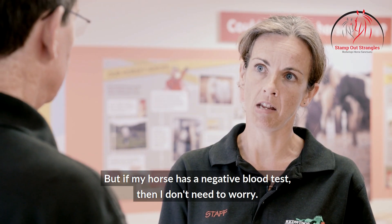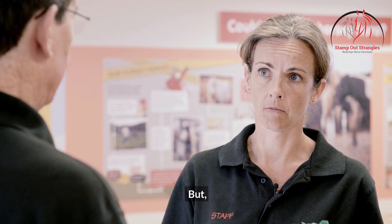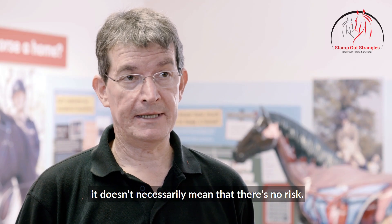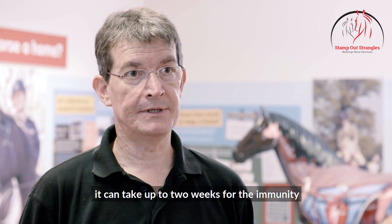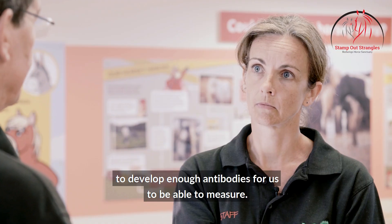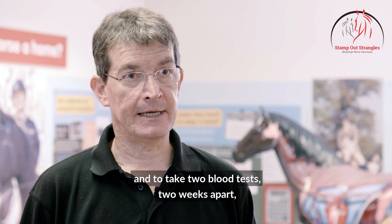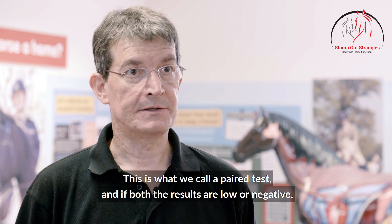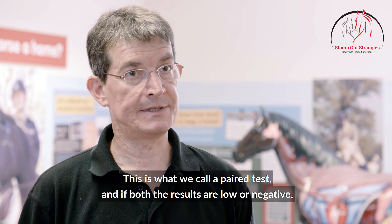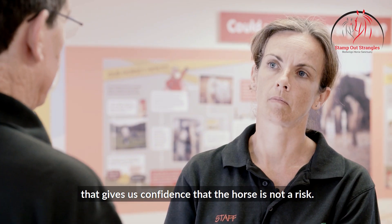If my horse has a negative blood test, then I don't need to worry — is that right? A negative blood test is a great start but it doesn't necessarily mean that there's no risk. Remember that if a horse is infected with Strangles recently, it can take up to two weeks for the immunity to develop enough antibodies for us to be able to measure. So one way of dealing with this is to keep the horse in isolation and to take two blood tests two weeks apart and compare the results. This is what we call a paired test, and if both results are low or negative, that gives us confidence that the horse is not a risk.